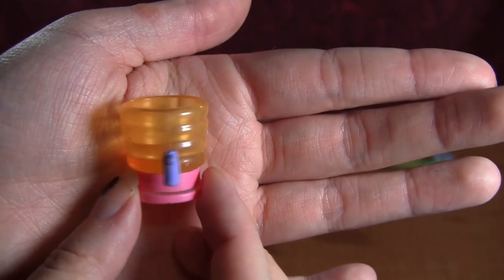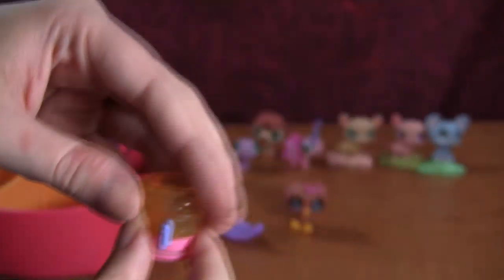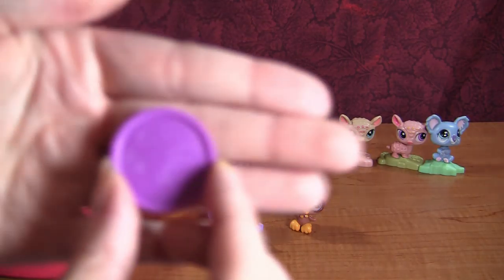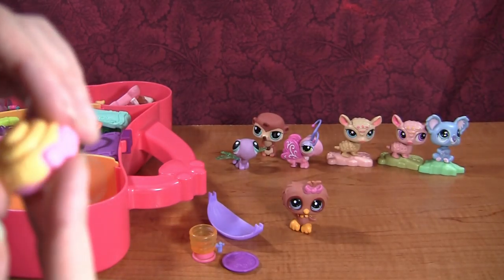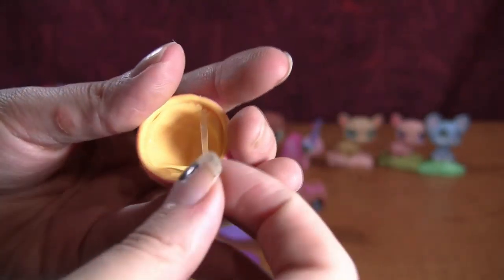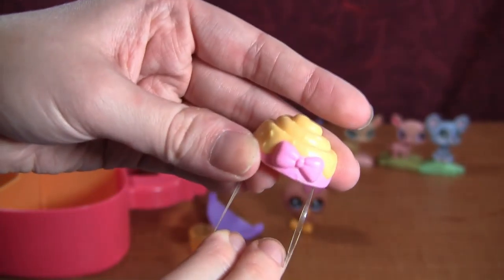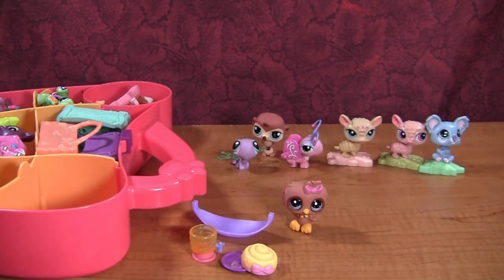Then we have what looks like a little cup of juice — I don't think this is an LPS prop, but you can let me know if you know what it's from. I might keep it with my other little props. I probably won't keep the hammock though. Then we have a little purple plate. And then we have what is this — like a cinnamon roll hat? This doesn't look like an LPS prop, it reminds me more of Shopkins, but it could be. If you know what this goes with, let me know.